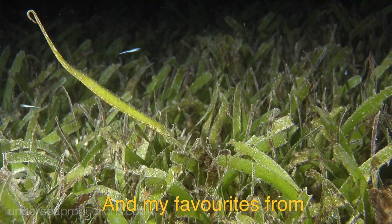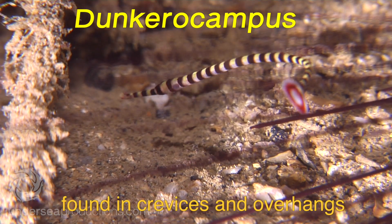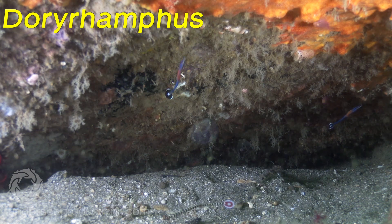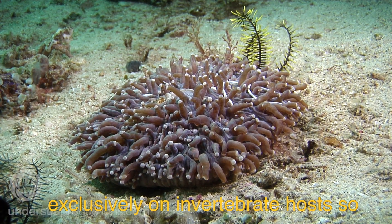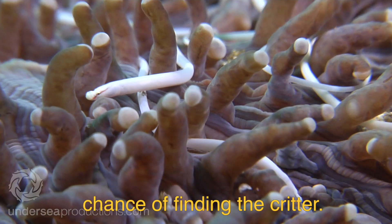My favorites are from the genera Dunkerocampus and Doryramphus, which are usually found in crevices and overhangs or urchin spines, where they clean parasites off fish. A number of species are commensal and are found almost exclusively on invertebrate hosts, so if you can find the host you have a great chance of finding the critter.